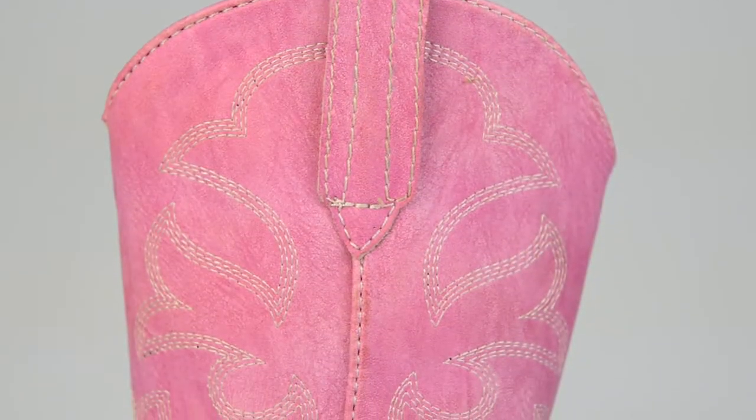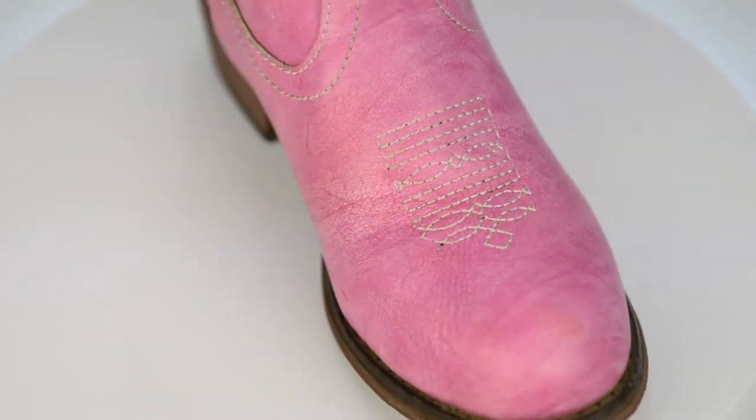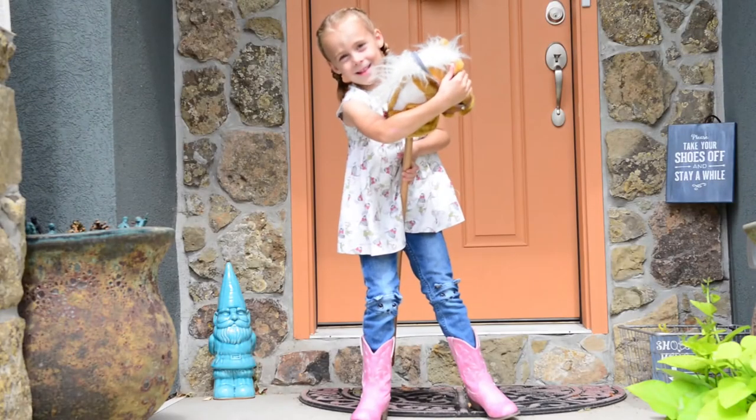And with a quality-stitched traditional Western pattern designed to look just like the boots real cowgirls wear, she'll feel pretty cool too.